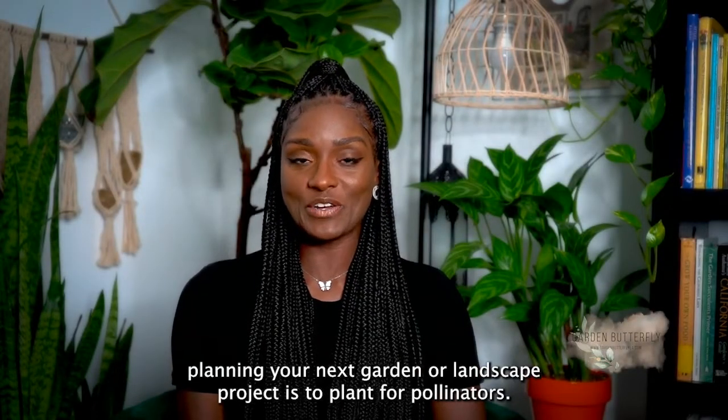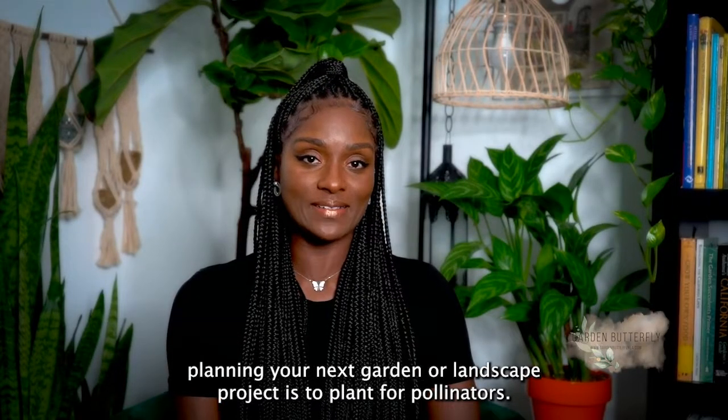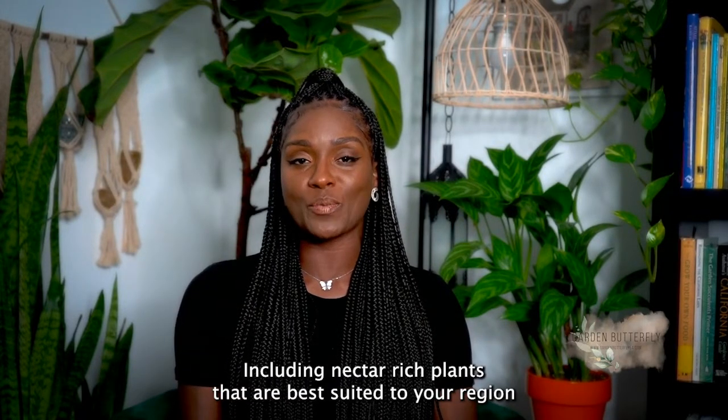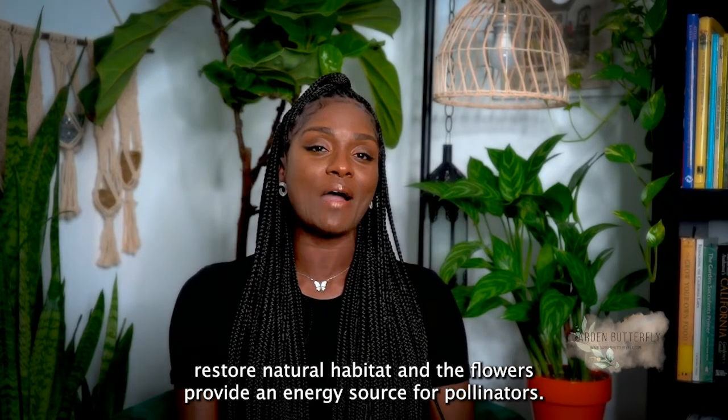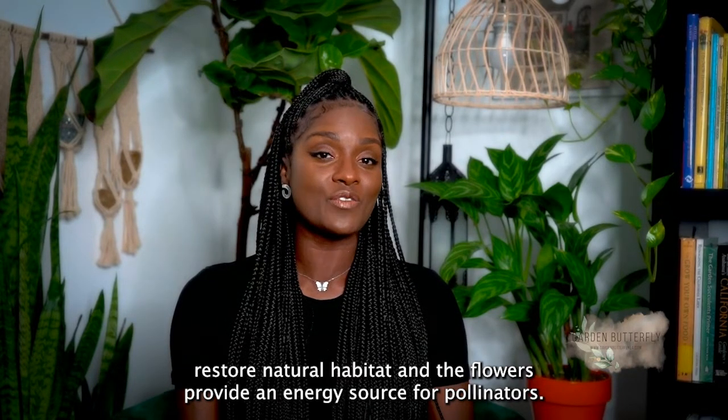One factor to consider when planning your next garden or landscape project is to plant for pollinators, including nectar-rich plants that are best suited to your region, restore natural habitat, and the flowers provide an energy source for pollinators.